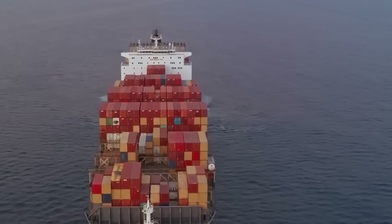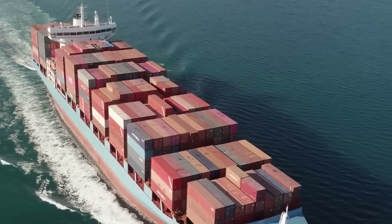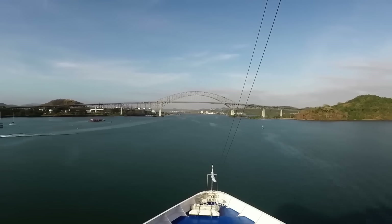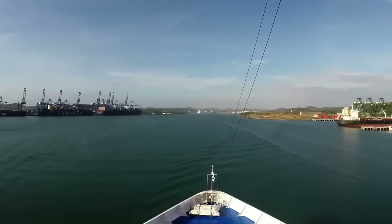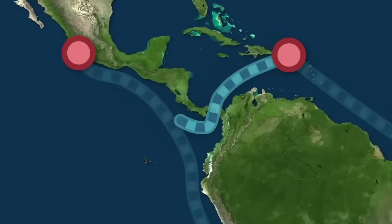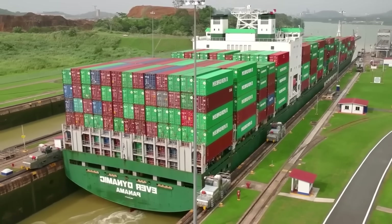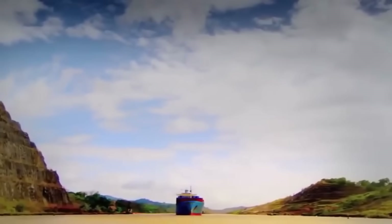It all begins when a container ship approaches Limon Bay, the Caribbean entrance to the Panama Canal, having departed Israel three and a half weeks ago to transport containers to China. It sails through the Atlantic Ocean en route to the Pacific, with the Americas as the main obstacle in its path. While traveling from New York to Los Angeles via the canal takes 10 days, it requires 24 days when circumventing South America — a difference of 14 days. Although the Panama Canal is over 100 years old, it remains essential to global trade.